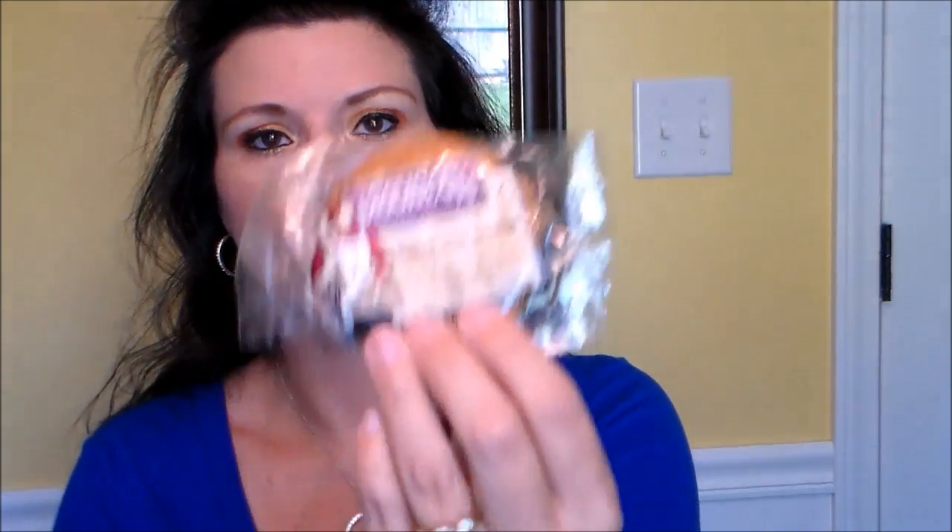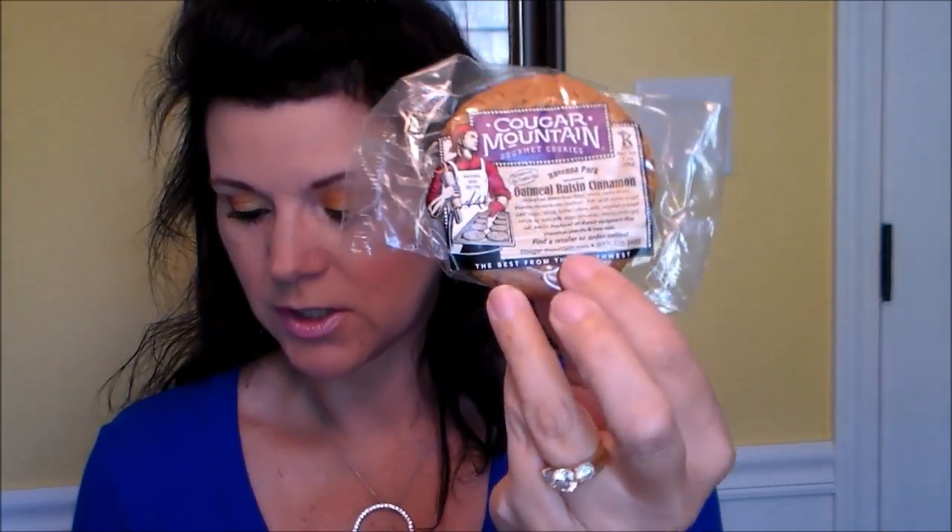That's everything for the pampering bag. Now we move on to the edibles. Notice how they're in fall colors too — I just love the attention to detail. We've gotten one of these before but this is a different flavor: Cougar Mountain oatmeal raisin cookie. It says 'Handmade with a plentiful combination of rolled oats, sun-sweetened raisins, and pure ground cinnamon.' Retail value is $1.50.